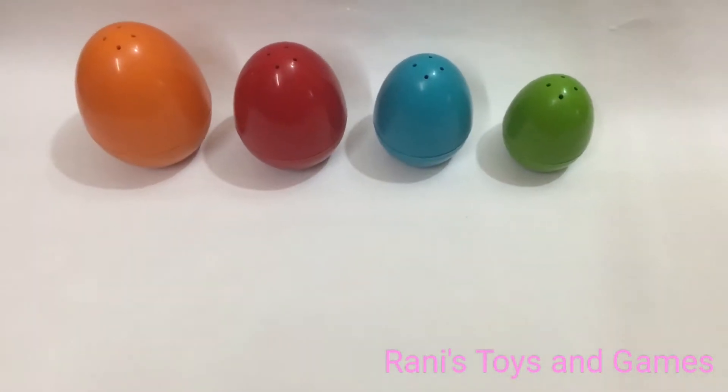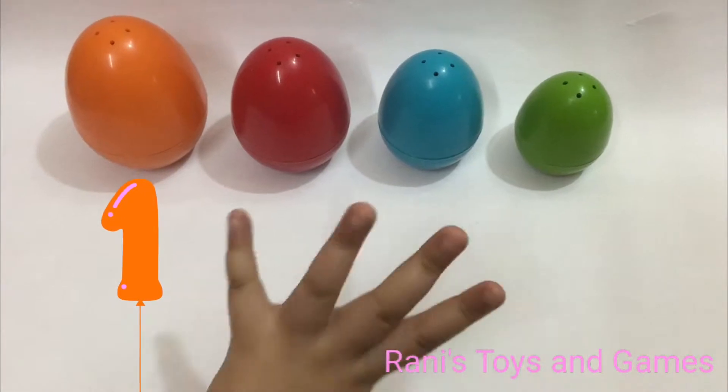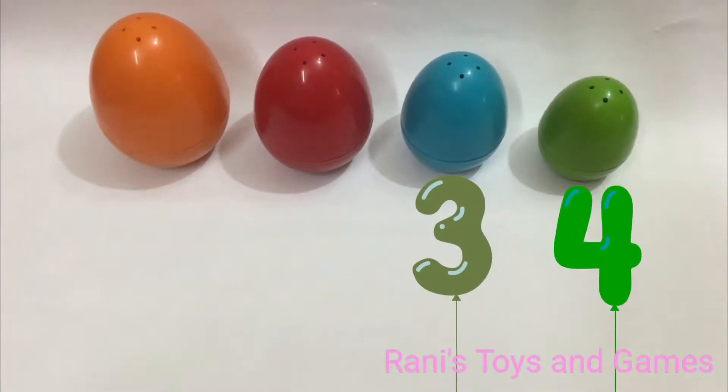Hi guys, welcome back to Rani's Toys and Games. Today, I have four surprise eggs for us to open.